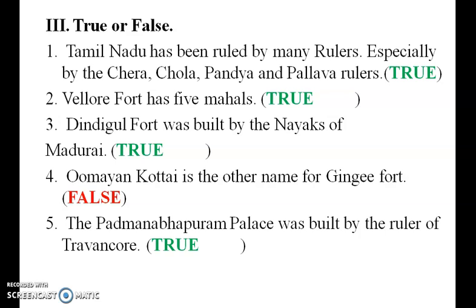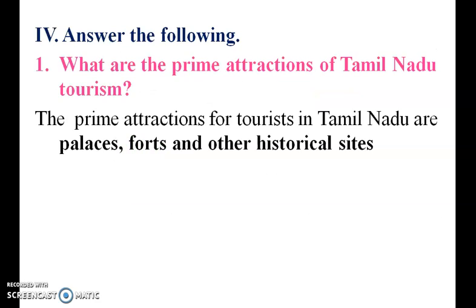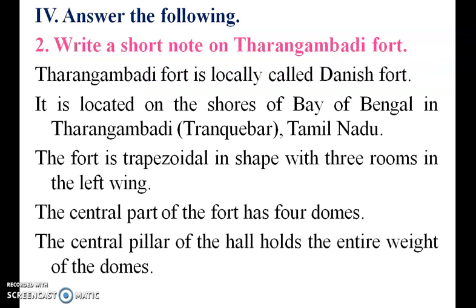Omayam Kote is another name for Senji Fort — it is one of the true answers. Padmanabha Palace was built by the ruler of Thiruvangur — so it is true. What are the prime attractions of Tamil Nadu? The prime attractions are palaces, forts, and other historical sites.